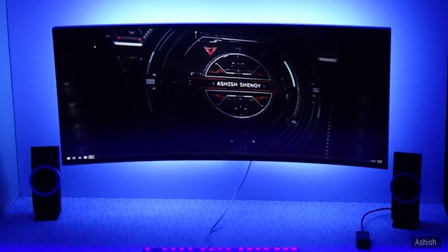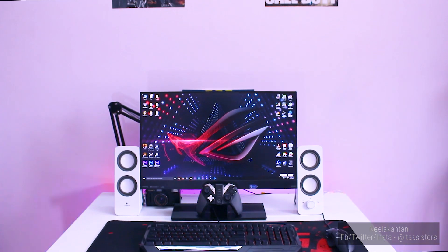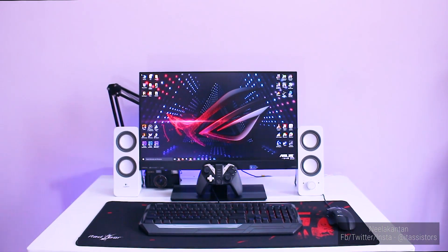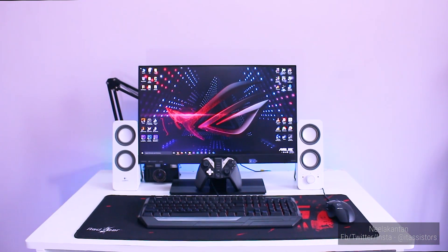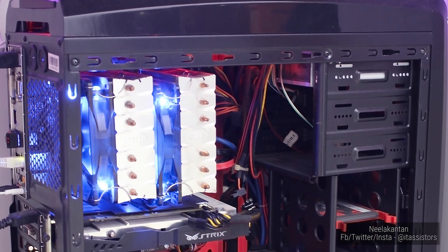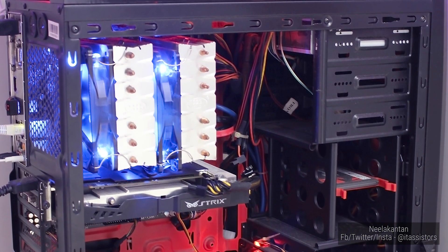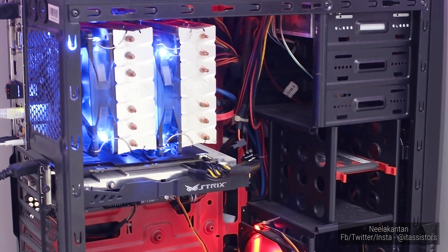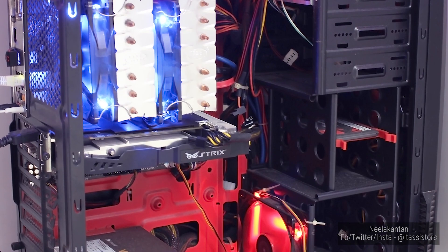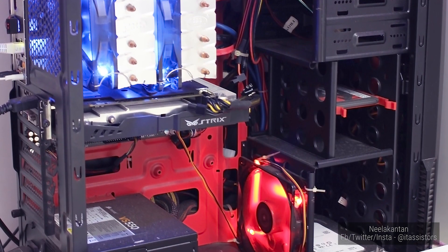Let's jump to setup number 3 from Neelakunton. A small wide desk with a single 24 inch BenQ EW2440L monitor. The LED to the back and the JBL Z200 stereo speakers add a nice touch. He's using an Intel 4790K, 16GB of DDR3 Vengeance, a GTX 960 on a Circle CC-830 case. The cable management could have been better — probably. The desk management is good though.